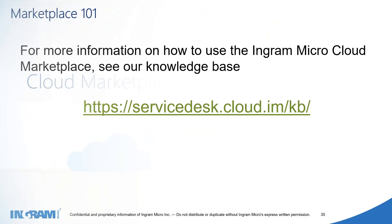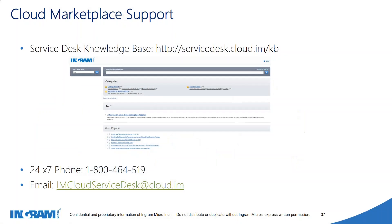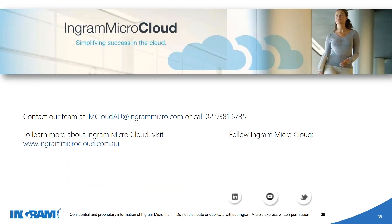For Cloud Marketplace support — we cover all level one subscription support details, so if something goes wrong our support team is ready to assist with any queries via chat, phone, or email. If you're not sure how to activate your account, feel free to call us on 02 9381 6735 or email us at imcloudau@ingrammicro.com. There are two account managers and about three BDMs across the state who are happy to help. That concludes our Cloud Marketplace presentation.